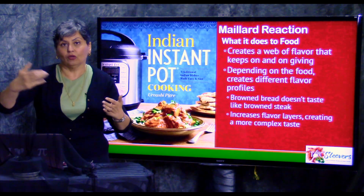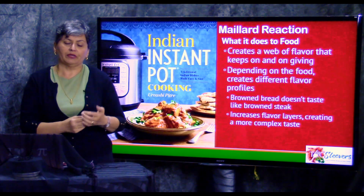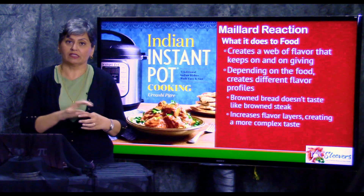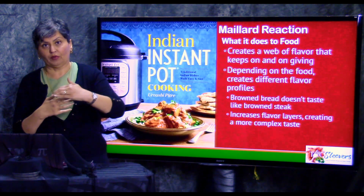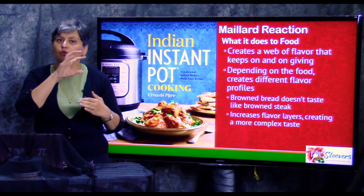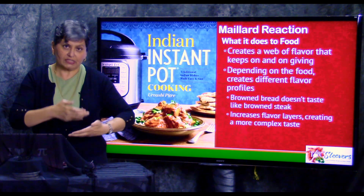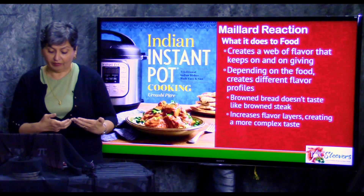Depending on how long you cook something, it might taste a little bit different. The Maillard reaction is also dependent on the content of the food itself. The browning on bread is very different from the browning on a steak, which is very different from the browning on asparagus — those flavor profiles are extremely different. The Maillard reaction is leveraging the basic qualities of the food in order to create that flavor profile.